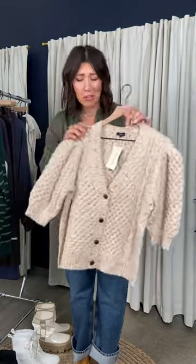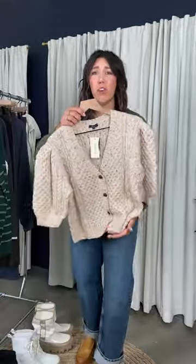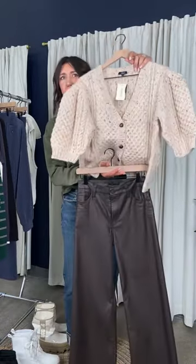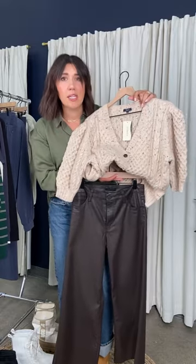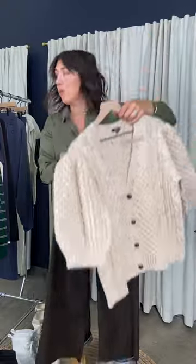One more really special cardigan — isn't this so cute? This is the Isla Cardigan from Rails. Check out all the little confetti pops of detailing in it. She's so special and cute. If you're going back to work, this feels like the perfect first-day-of-school outfit: the Rails Isla cardigan, the Meg Wide Leg jean, and a little tank top. If you have a convention or work event coming up, this would be an adorable outfit.